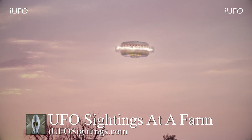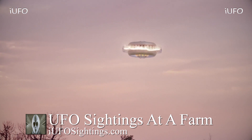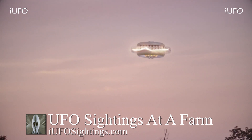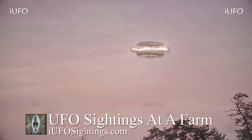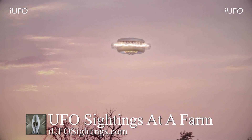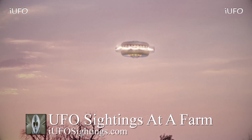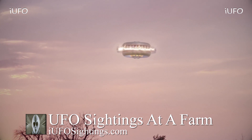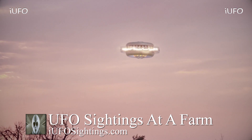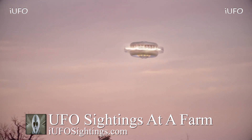Look at this — UFO sightings on a farm. The source is looking at buying this property and came out a couple of times. This time when they came out, they saw this object. Apparently the cell phone just went completely haywire after a while; you can see the end over there, and the source claims that the phone just shut off. No idea what's going on, but look at this UFO — this is some clear footage taken with a brand new iPhone.